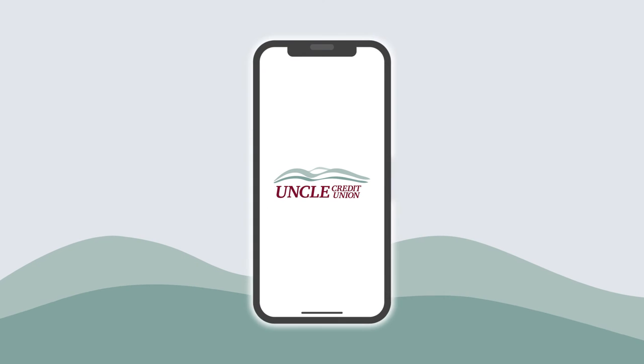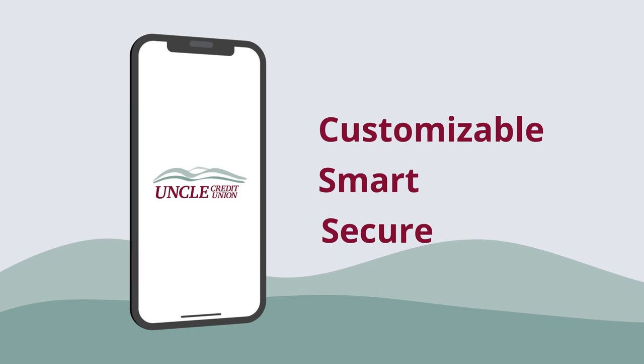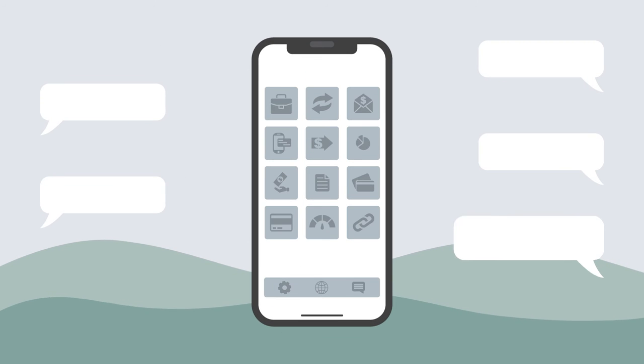Welcome to Uncle Credit Union's upgraded digital banking portal with customizable, smart and secure solutions to help you manage your financial life. Many new features and improvements were completed in response to member feedback and requests.